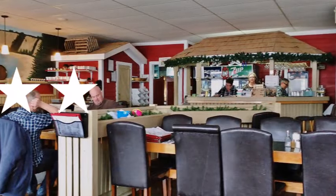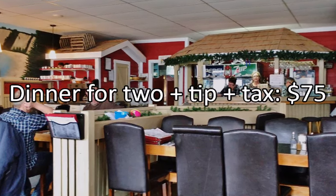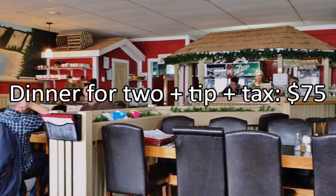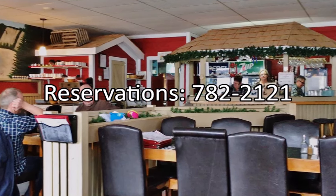The Outport receives an excellent rating: three stars out of four. Dinner for two with 18% tip and tax costs approximately $75. For reservations, call 782-2121.